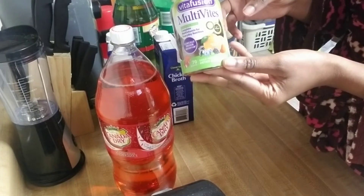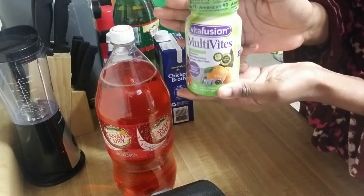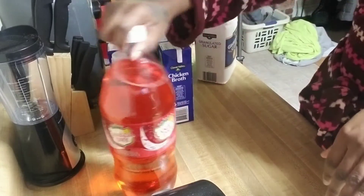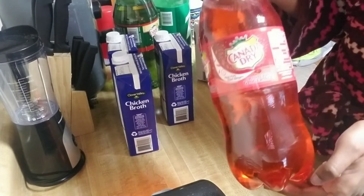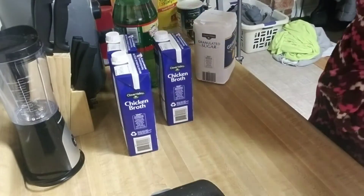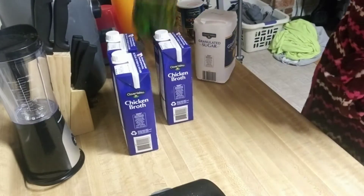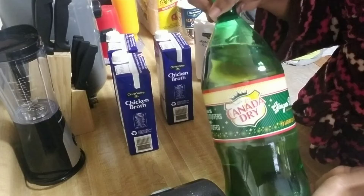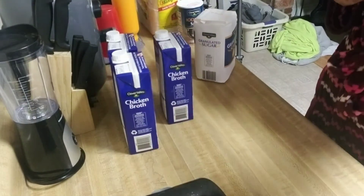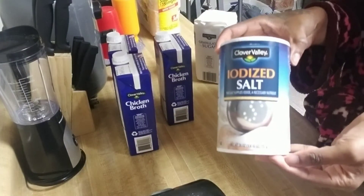Then I got some Vitafusion multivitamins — my boyfriend wants us to start taking vitamins — so yeah, these were five dollars. And then I got three pops: a Canada Dry Cranberry two-liter, a 7UP two-liter, and a Canada Dry regular two-liter. These pops were 95 cents each if you bought three, so I got that deal.